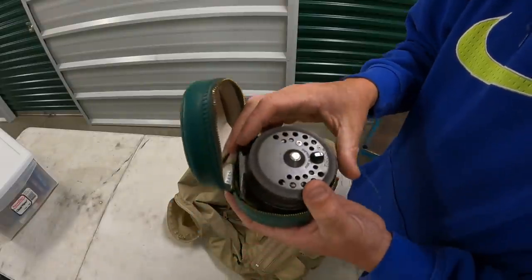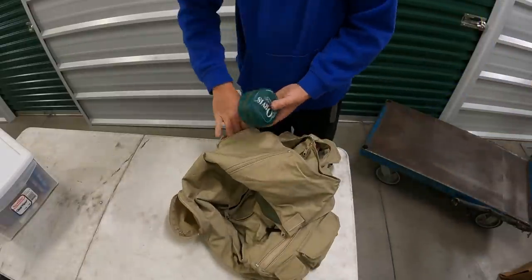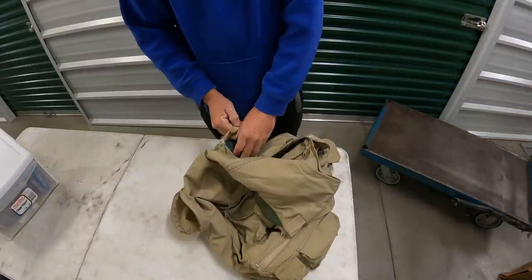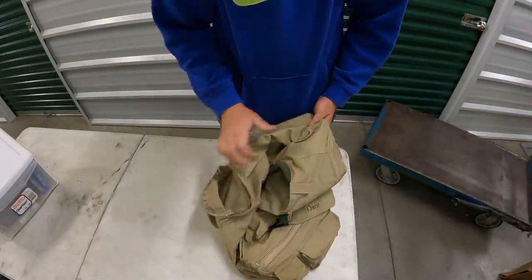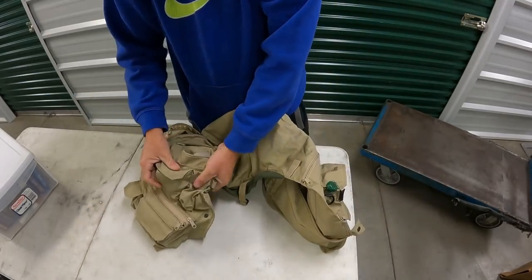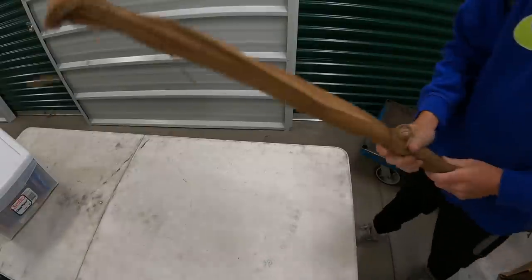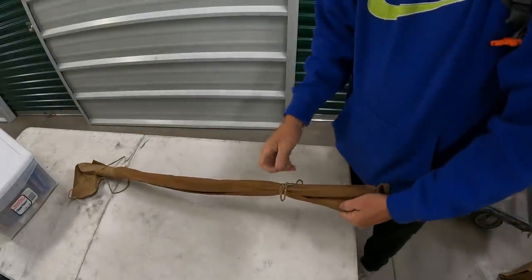That is a good fly reel right there — a Battenkill Mark 3. I would arguably guess, without looking it up, that's probably a hundred dollar bill right there. We went through everything. If you guys want to see the flies and stuff, just comment below and we'll put them in the auction. This rod will probably go with that reel.